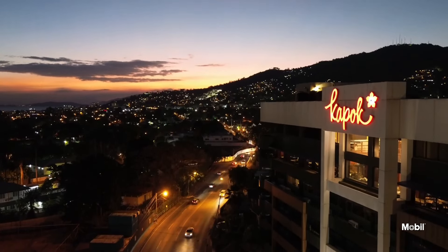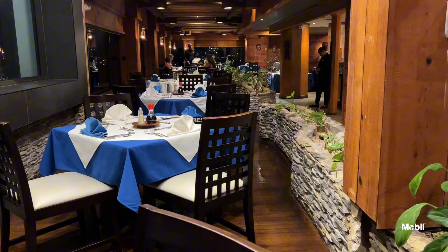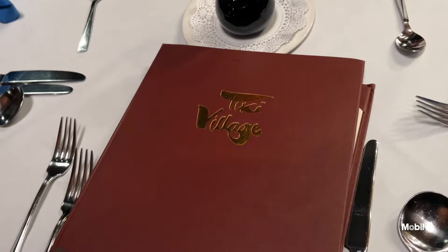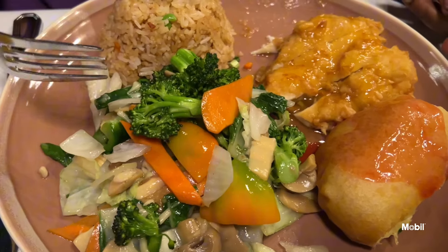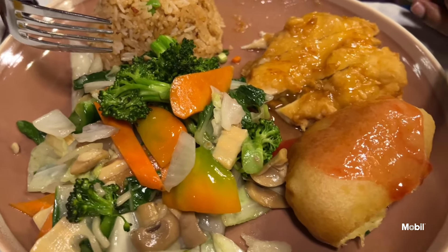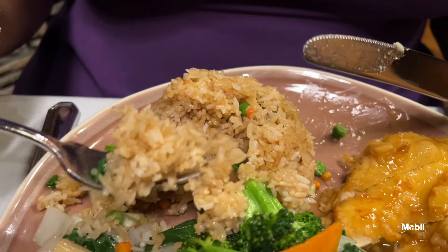This is the first time here at the Tiki restaurant at night. Most of the time we have breakfast here, so we're going to see what interesting things we could have for dinner. I ordered the Tiki platter — it's lemon chicken, Chinese fried rice, Chinese vegetables and an egg roll. It's quite delightful. Nice mild lemon flavor and it's very tender. It tastes really, really flavorful. It's fragrant.